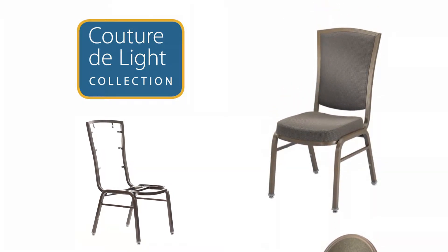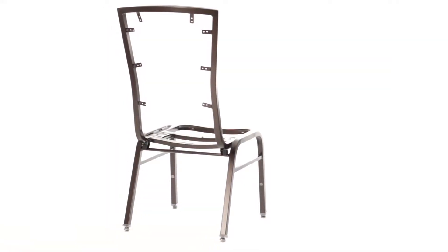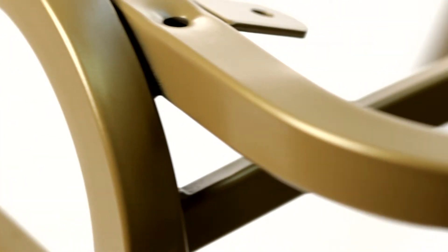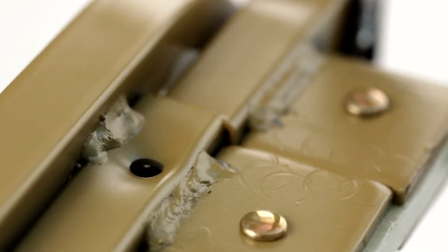Although aluminum is lightweight, owners do not sacrifice durability. All of our Couture Delight chairs begin with a reinforced aluminum frame. Ribbing inside or outside the tubing provides the extra support needed for commercial use. Up to 32 weld points ensures the chair's strength over time.